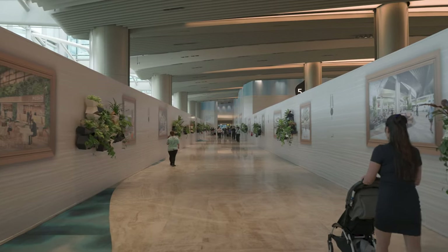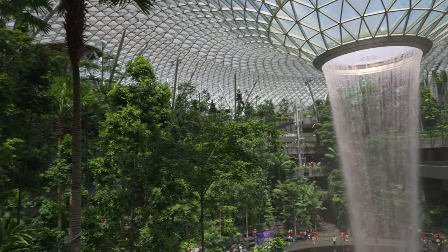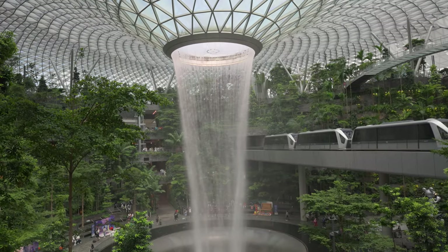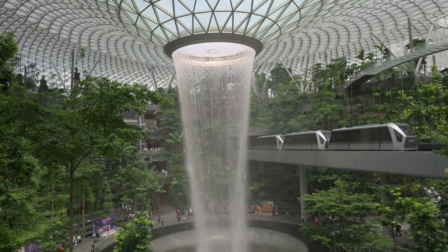There's a reason that Changi airport has won the Skytrax award 12 times, because this airport is truly amazing. It is a destination in itself and you should set enough time to explore this airport.